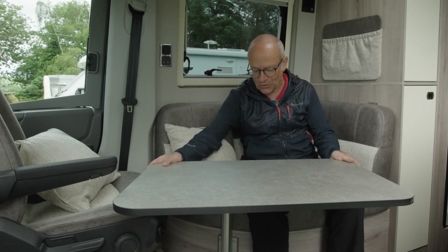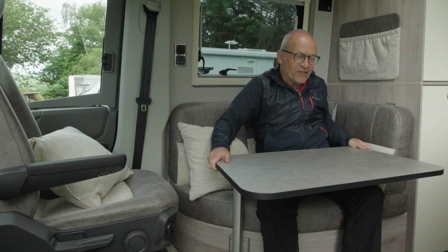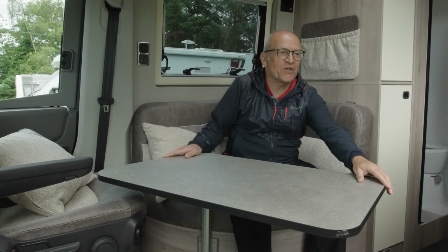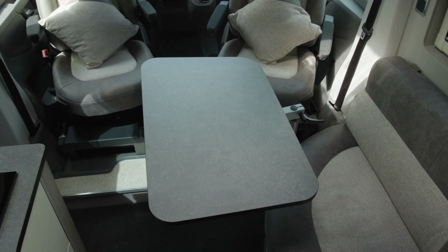As is typical of Wildaxe, you've got a good degree of flexibility and multi-functionality here in the lounge with this table that sits on a leg. So you can have it at this height for the short settee here — loads of adjustment to it — or you can raise it that bit higher and have it between the two cab seats, maybe for dining or whatever. It's a good-sized table, so if you do have a couple of extra guests in, they can all dine at the same time.